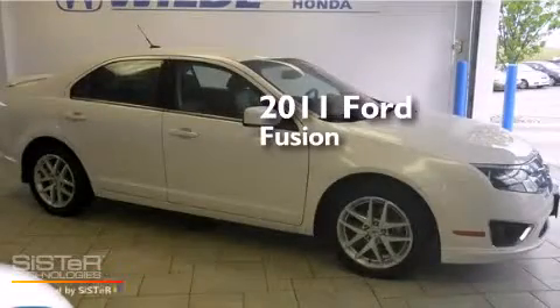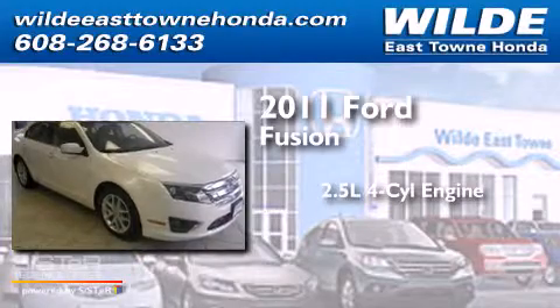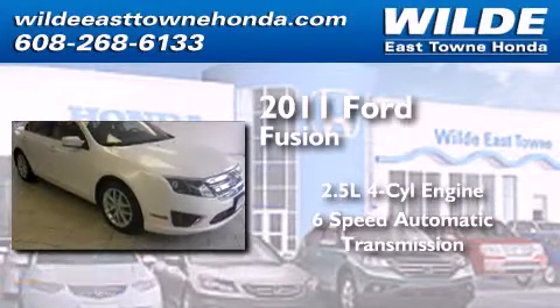This is a 2011 Ford Fusion. It has a 2.5 liter 4-cylinder engine and a 6-speed automatic transmission.